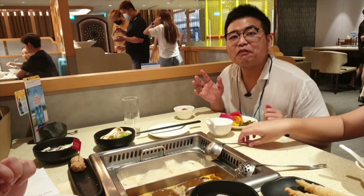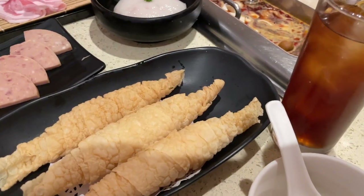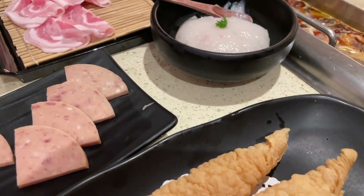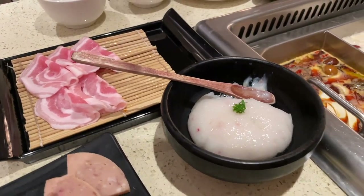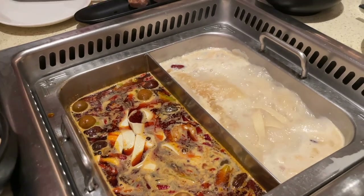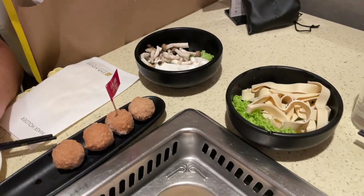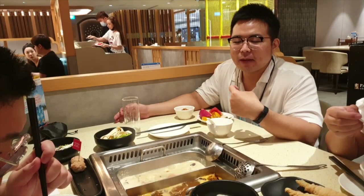Oh, they're going to refill the soup, guys! Here it's like Haidilao — soup refill is available. So guys, what did we order?